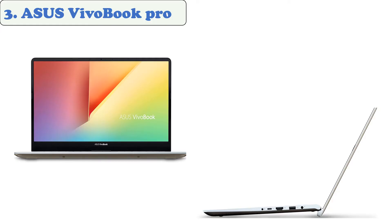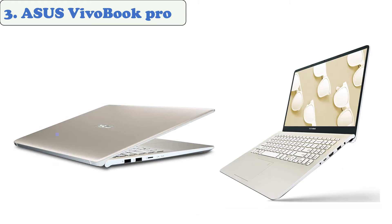At number three, the ASUS VivoBook Pro is a high quality laptop that's ideal for watching Netflix. It features a fast processor and a smooth running environment. The VivoBook Pro features an eighth generation Intel Core i5 processor, which provides great support for long-term usage.